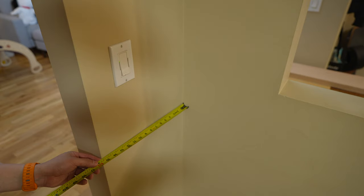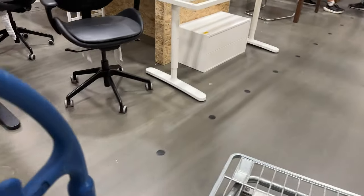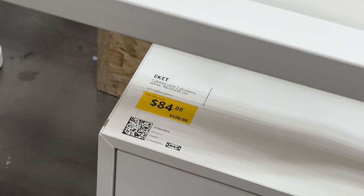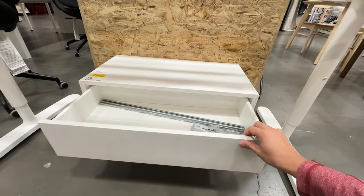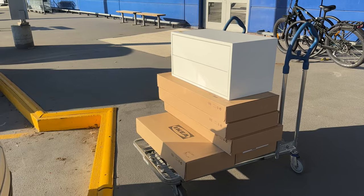I needed a cabinet that wasn't too deep so it would not stick out of this part of the wall — it would have to be less than 15 inches in depth. I went to take a stroll around IKEA and found a cabinet in the as-is section that turned out to be 13 inches in depth, so I picked up a few more of those and started building it out.